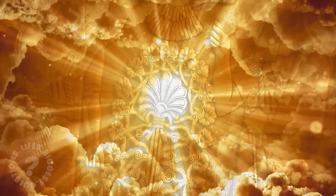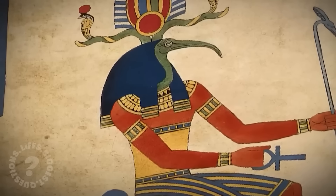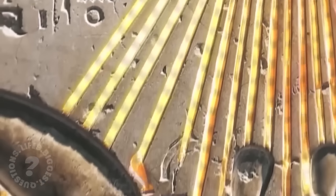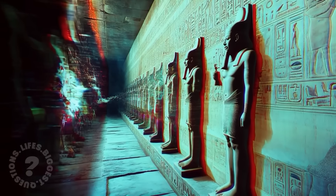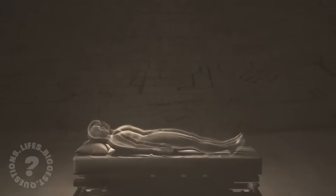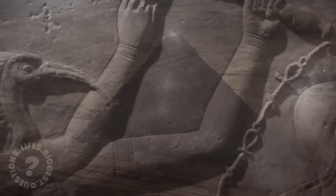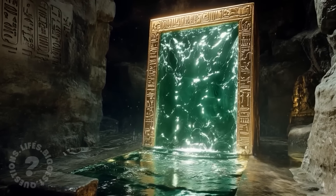If you enjoyed this video, then prepare to embark on an extraordinary journey. Our next adventure takes us to the heart of Egypt, where we'll unravel the mystery surrounding an ancient pharaoh shrouded in legend. This extraordinary ruler was said to be half-human, reigning for an astonishing 16,000 years — a feat that defies the boundaries of modern science. It's a story filled with intrigue and enigma, one that's bound to leave you questioning the very limits of our understanding.